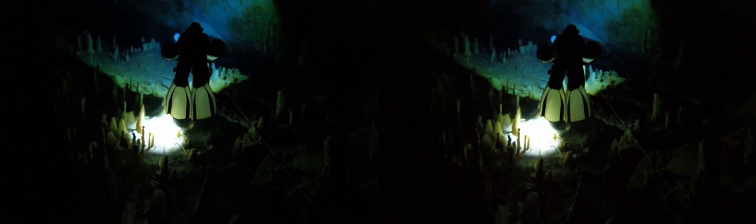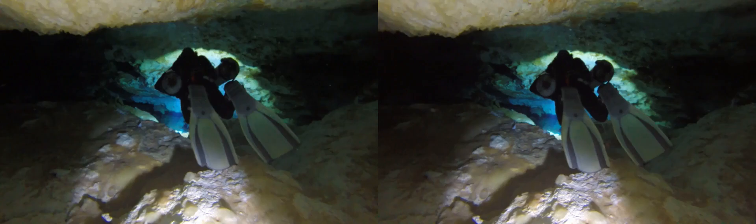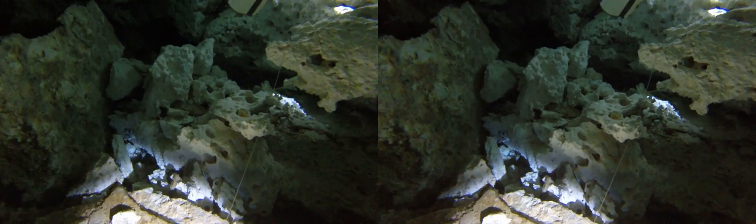You'll note that as we swim through the caves, there's no tanks on our back — they're rather mounted on our side. That's so that we can get into areas of the cave where having a tank on your back would be prohibitive and prevent you from moving between the cracks and crevices that make up the cave.